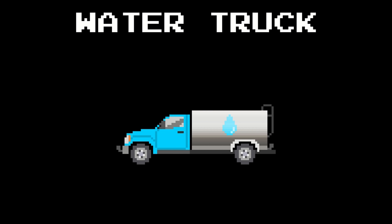Car carrier truck. Ice cream truck. X-ray truck. Hazmat truck. Airport fire truck.